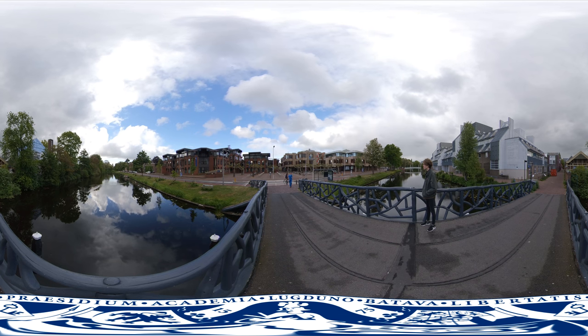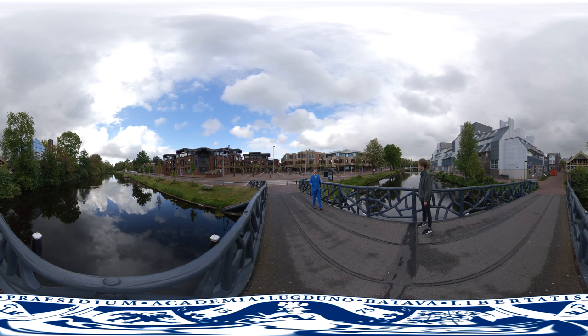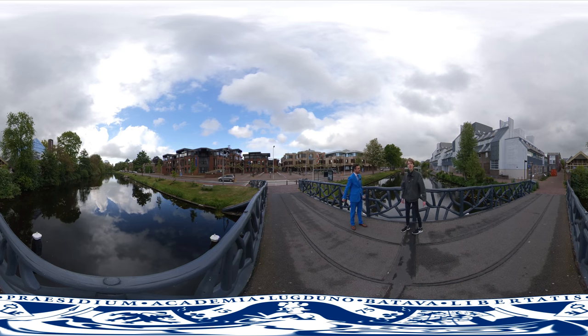Behind me is the Latin University Library. Just across this beautiful canal is the biggest faculty of the Latin University, where you can study languages, history, cultures, religions, art and philosophy. I'm obviously talking about the Faculty of Humanities. I'm Boud, a student of linguistics. Ready for a tour?